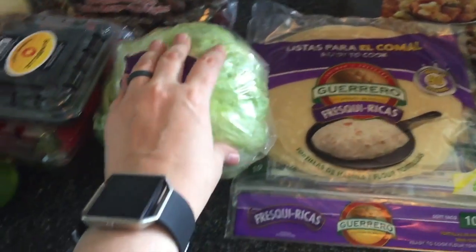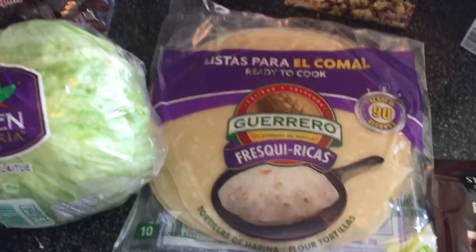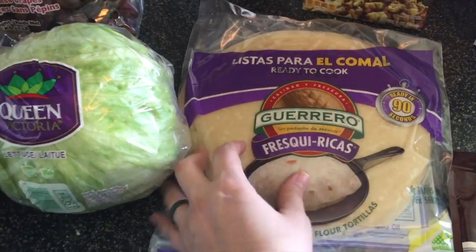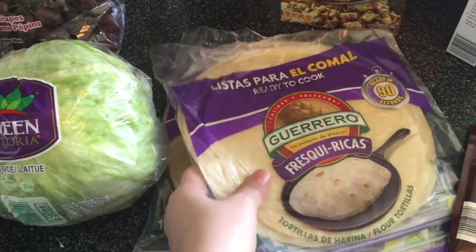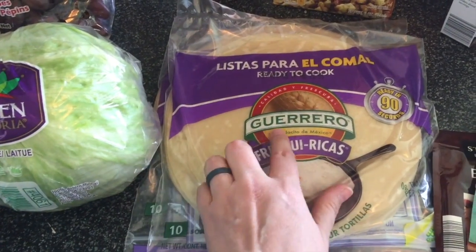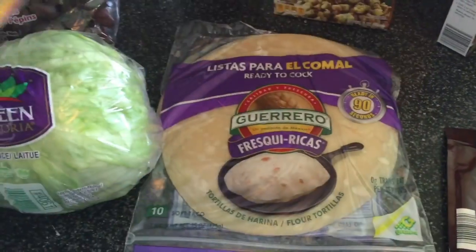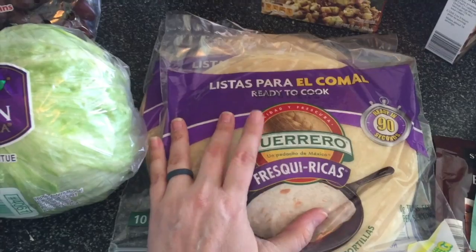I got some lettuce just for sandwiches, tacos, anything we might need it for. I picked up some of these ready-to-cook tortillas — I really like the tortillas that you cook at home. I've never tried this particular brand but I'm willing to try anything once, so I picked up two packages of these and we'll give those a shot.